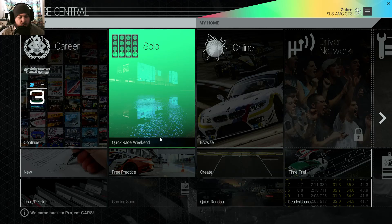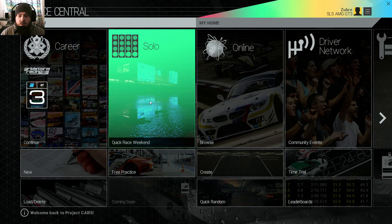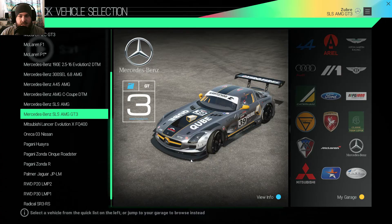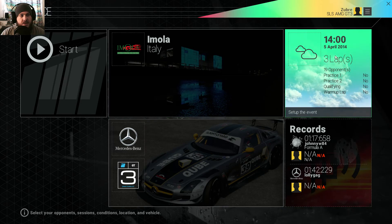What's up, and welcome back to Project Cars. This is the second half of the comparison between Assetto Corsa and Project Cars. Click on the screen here to go back to the first half where we're driving on Assetto Corsa. The car we're using is the Mercedes-Benz SLS AMG GT3, a racing car, and we're driving on Monza — three laps on the 5th of April 2014.